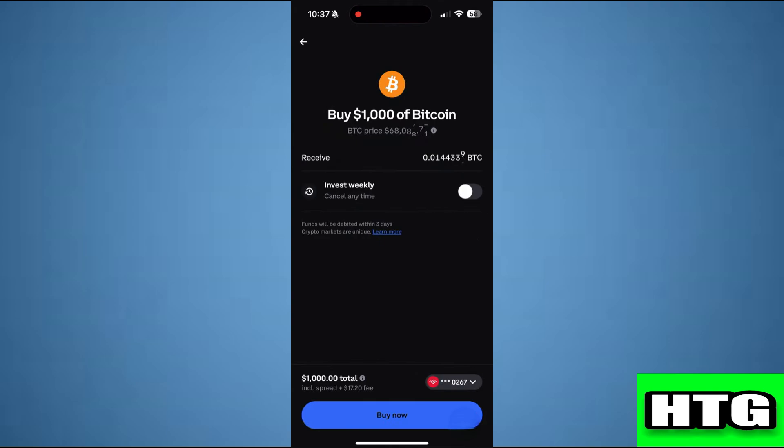So that's how you can buy Bitcoin with a credit card on Coinbase. That's all for this video.